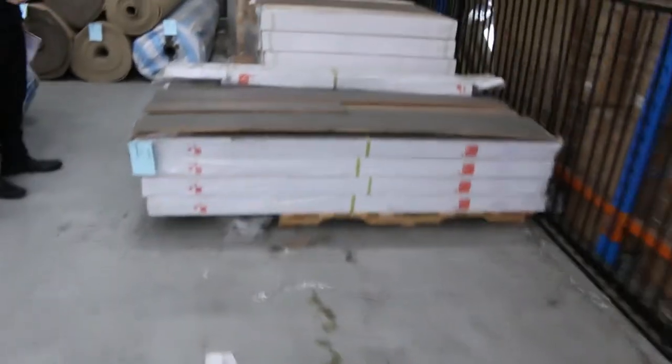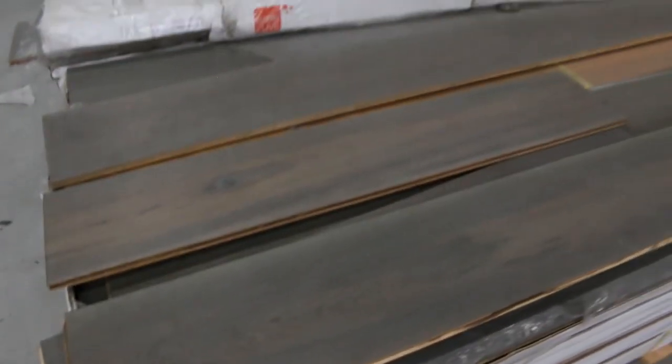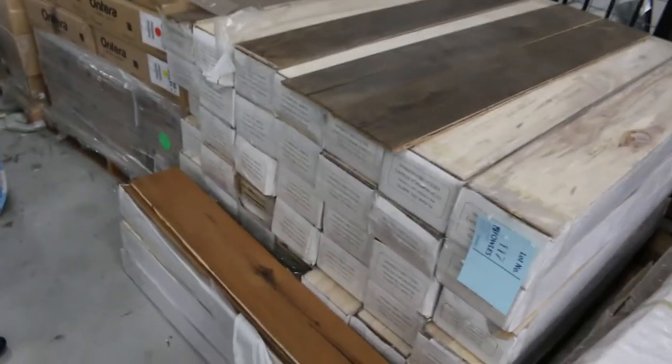Across here we've got some engineered flooring — only a couple of lots left. We've got some nice engineered flooring coming in next week, including what looks like a fair bit of black butt timber. These nice dark colours going out the door are $25 a square metre — awesome buying, about a third of the retail price.